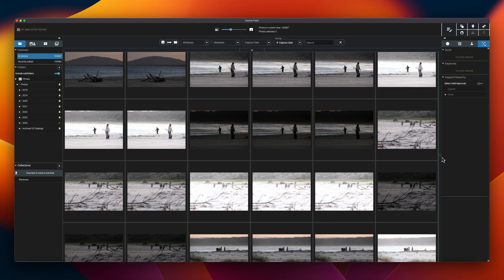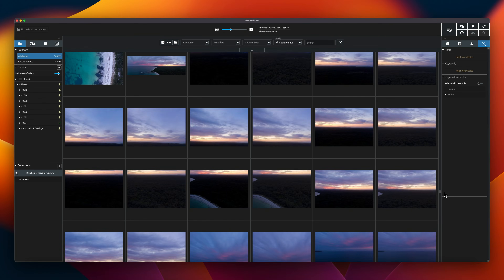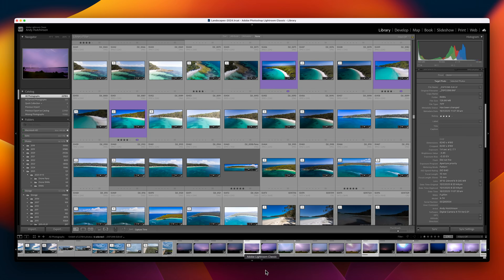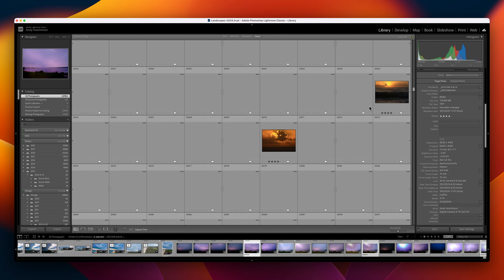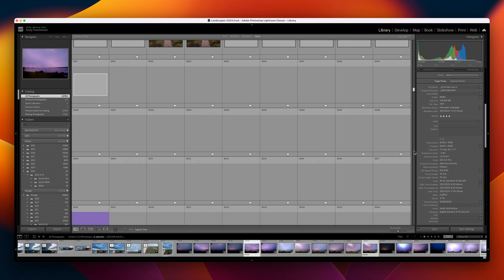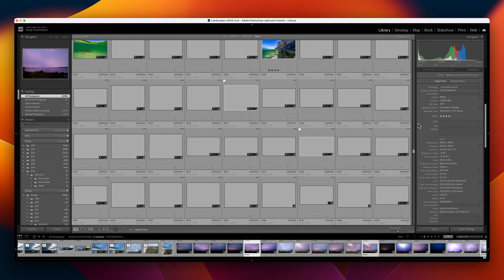I indexed my entire main photo drive — 160,000 photos in all — and I can drag the scroll bar to any point in that 160,000 photo library and the tiled thumbnails appear near instantly. Performing the same test in my Lightroom Classic library, it's anywhere between 5 and 30 seconds before the thumbnails have rendered in. I often find myself clicking to my browser and watching YouTube videos while I'm waiting for Lightroom to catch up. There were absolutely no such waits with Excire.